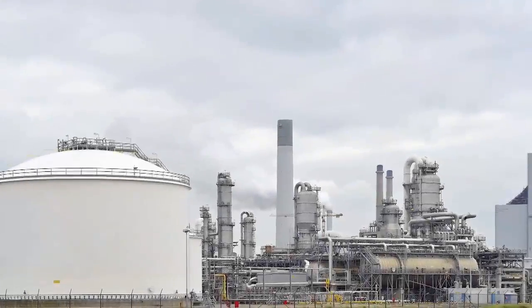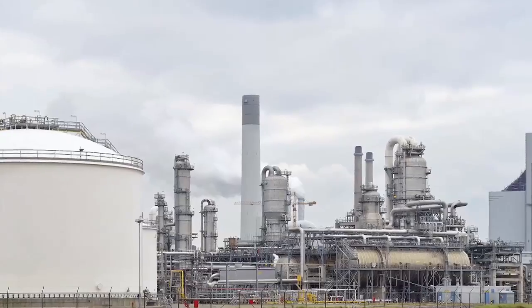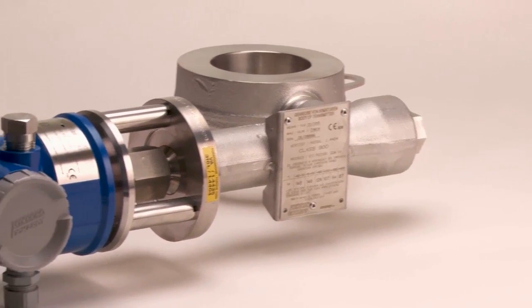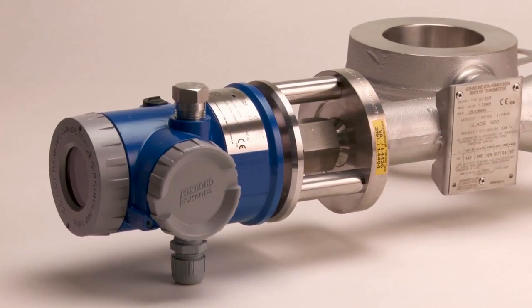The continuous measurement of liquid level for exact indication and control of process sequences is among the most important measuring tasks in the chemical and petrochemical process industries. The LevelStar is very precise at extreme high pressure and temperature, corrosive liquids, and explosive atmosphere.